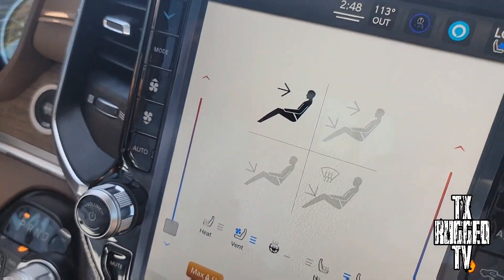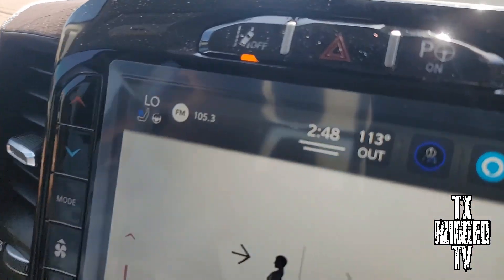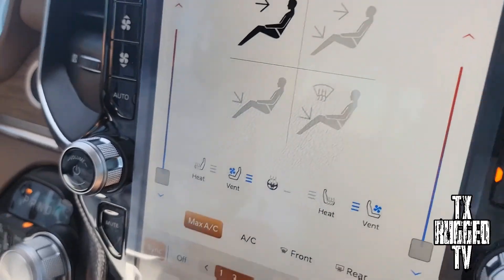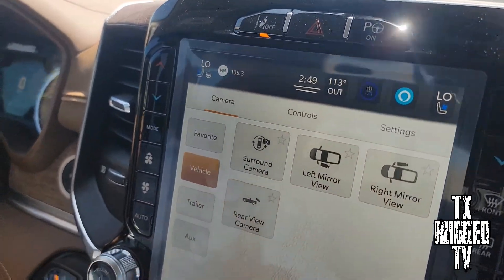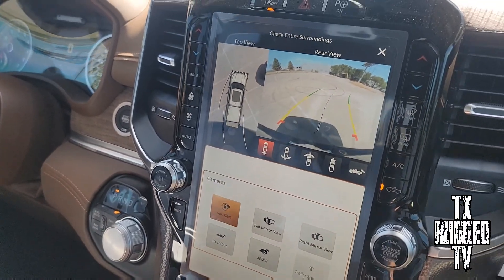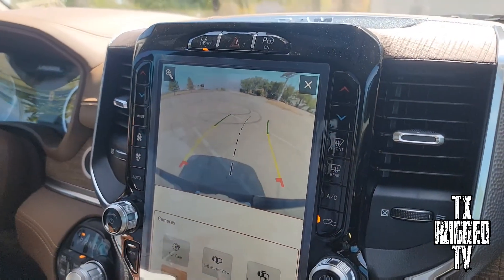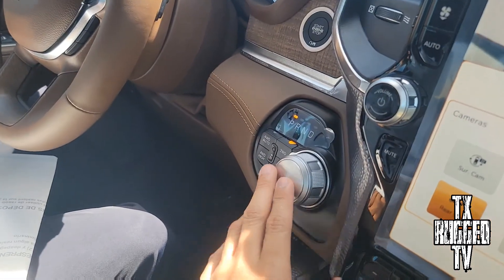This one has heated and cooling seats in the front and the back, and the steering wheel is heated too. We're working in 113 degrees — we're working! You can see the different cameras — you got surround view cameras, left, right, and rear, just like the TRX.